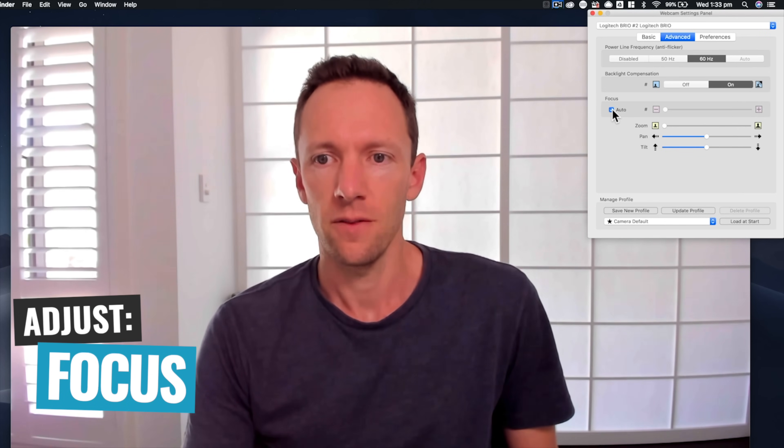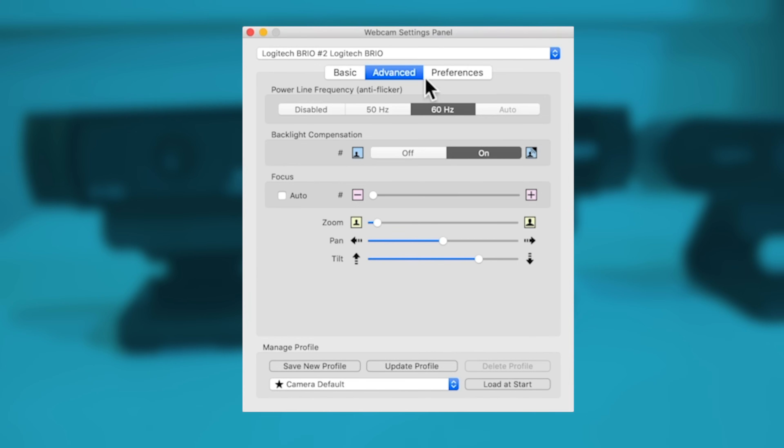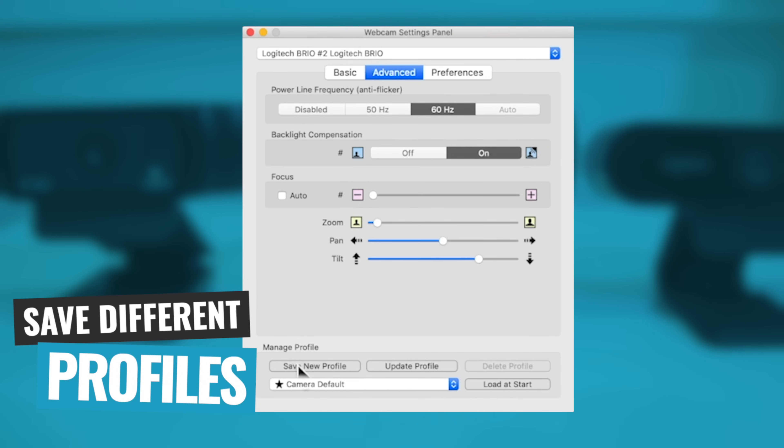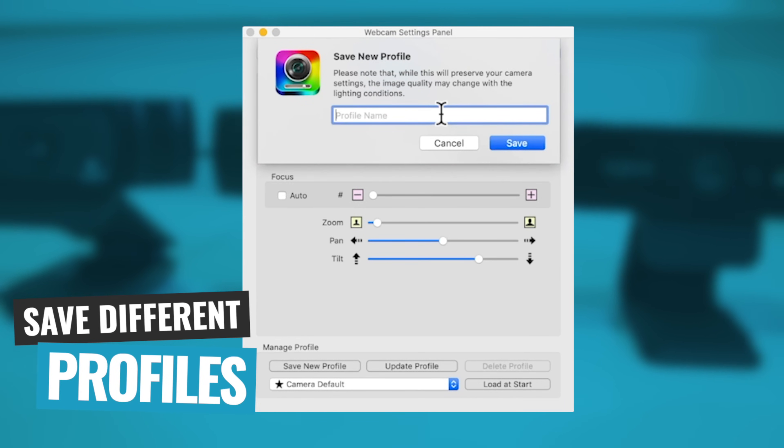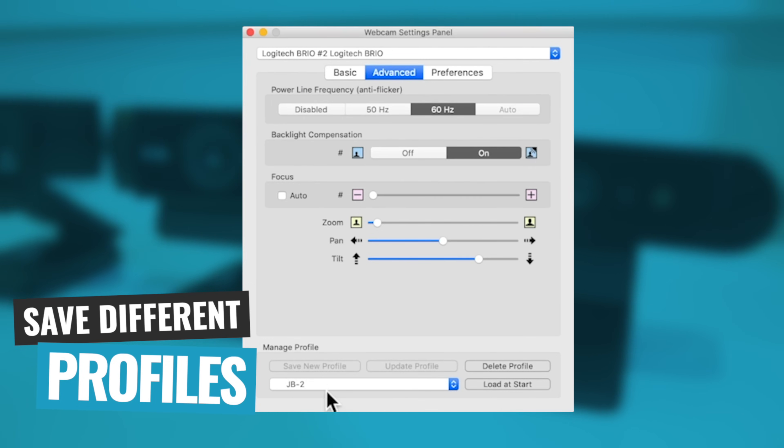The last major setting to lock down is the focus — kick it out of auto and use the slider to adjust it to focus on you or the subject of the video. This way, if you lean forward or back for a short second, it's not going to go out of focus and ruin your recording. In most cases, the software will save those settings so they pull back up after a reboot. If supported, you might also want to save different profiles — one for filming during the day and one for nighttime where the exposure might change a little bit.